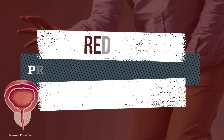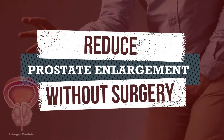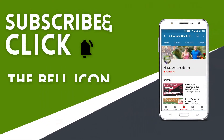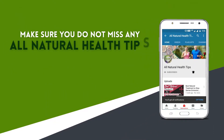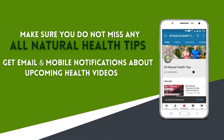This video will explain everything you need to know about prostate enlargement problems. Specifically, you'll learn about easy health tips to reduce prostate enlargement without surgery. Subscribe to our channel and press the bell icon on the YouTube app to get email and mobile notifications about upcoming health videos.